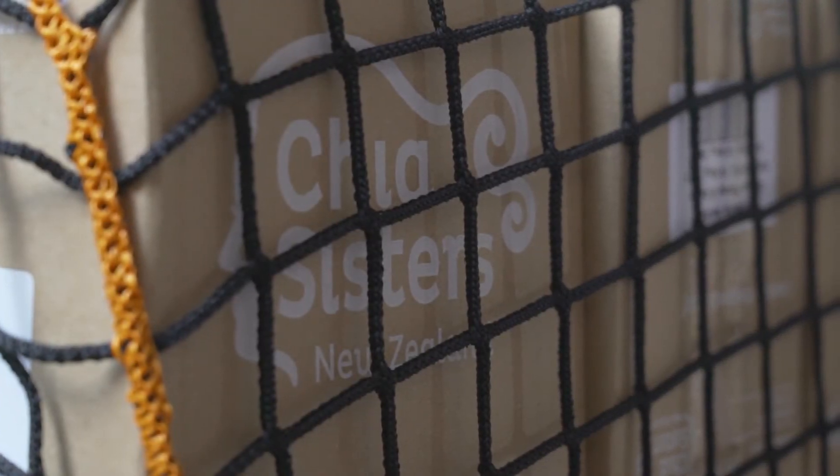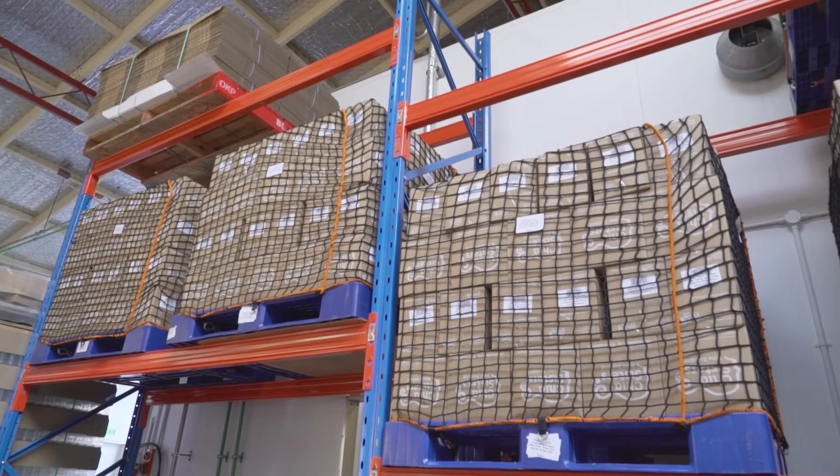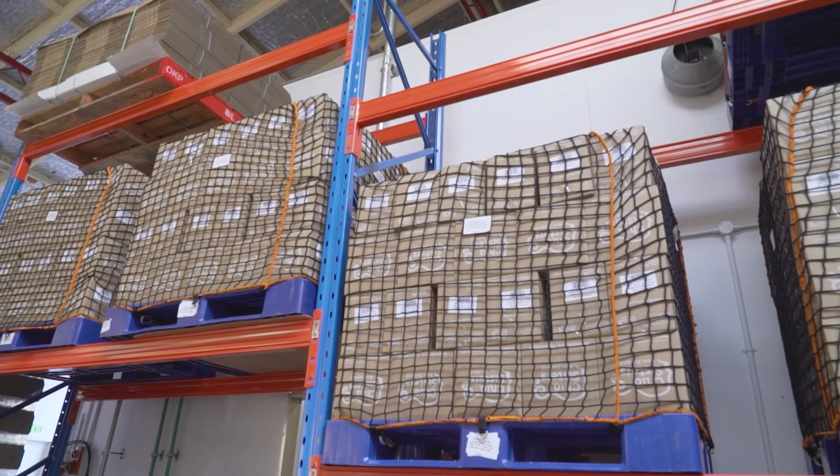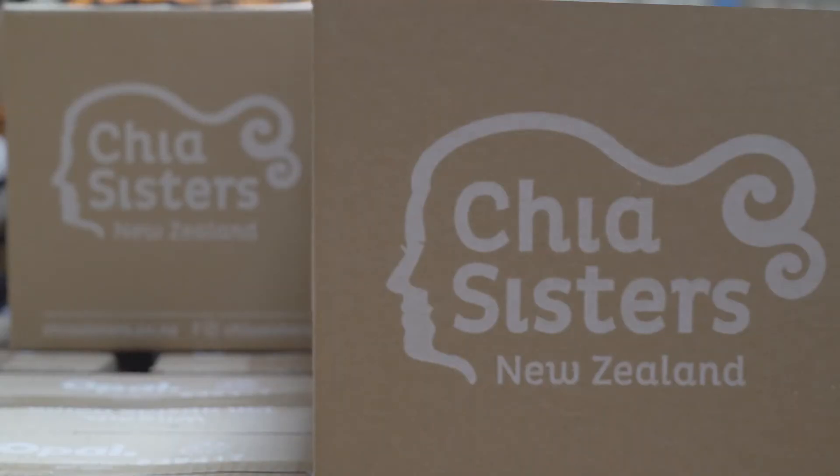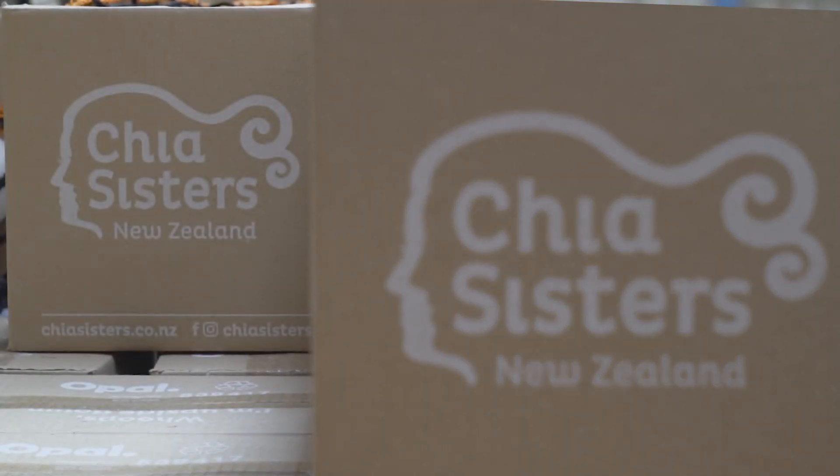We are very proud to be saving four cubic meters of plastic pellet wrap per year. As we grow we will continue to use reusable pallet covers. We've found them far more efficient and easy to use than plastic pellet wrap, and we don't have to produce a whole lot of waste.